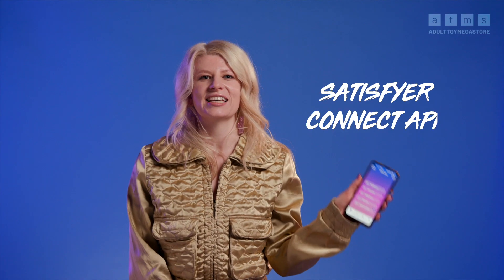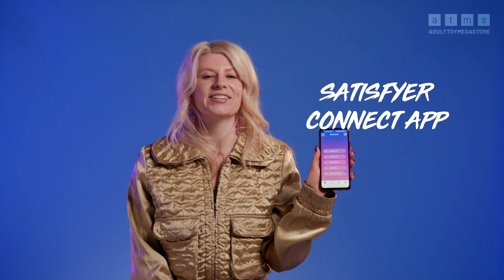You can control the toy using the Satisfyer Connect app, which allows your partner to control it from the same room or even on the other side of the world. You can control it using the buttons on the app itself, connecting it up in time with your favorite songs, or even using your voice to control the vibration levels. Or if you want to be old school, you can use the button on the toy to flow through the different vibration settings.